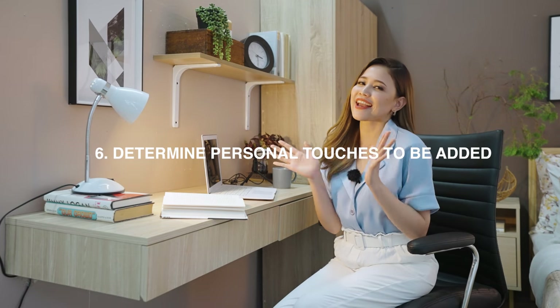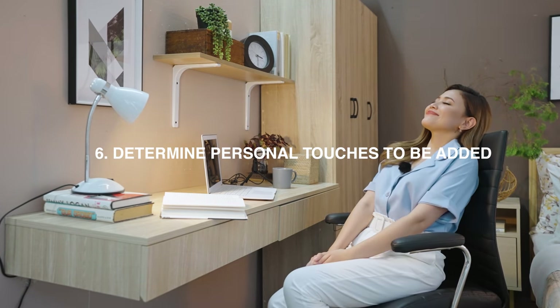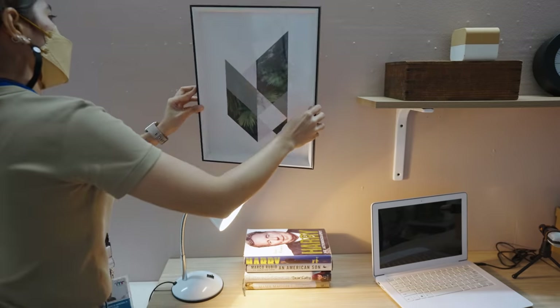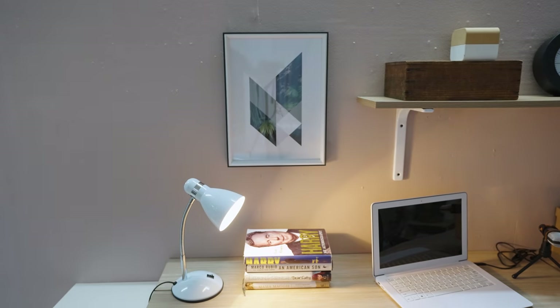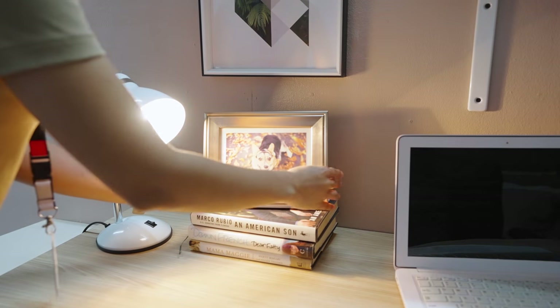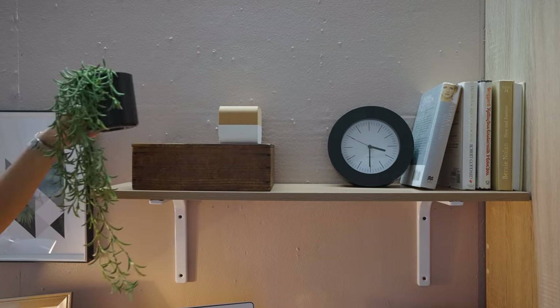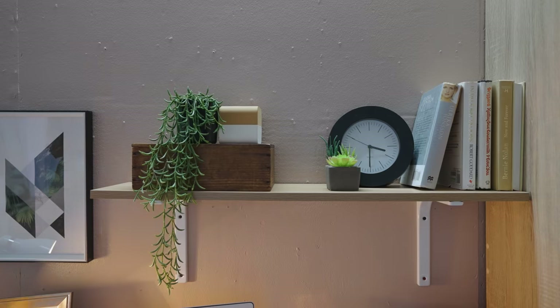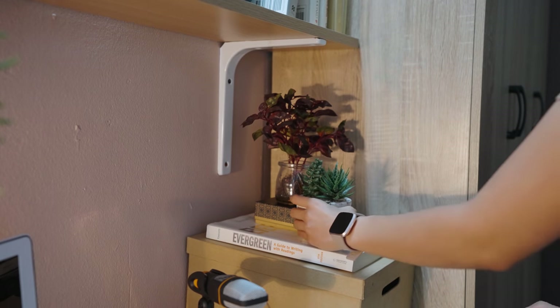Lastly, there should be a balance between work and life. Add your personal touches to your home office — it can be a photo frame of your family, your pet, your selfies, or even your joa. A plant, a souvenir, something that adds color. It will keep you motivated and inspired while working.